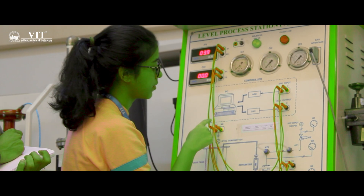Whether it's you experimenting in a lab or chilling with your friends in the campus cafe, VIT has it all. It's not just about students from India — we have a thriving community for international students too.